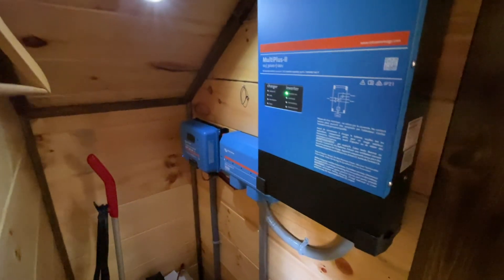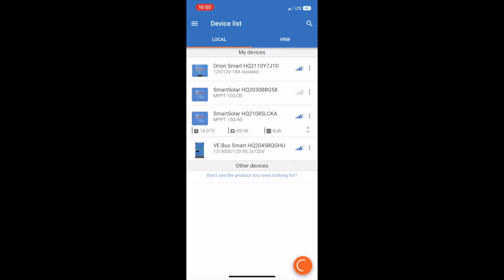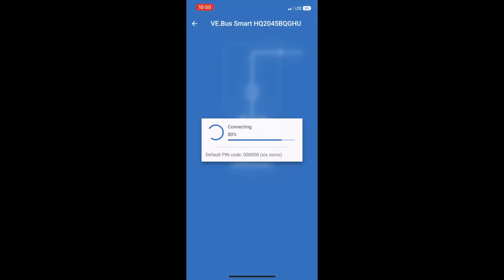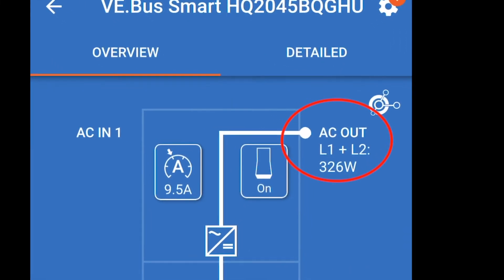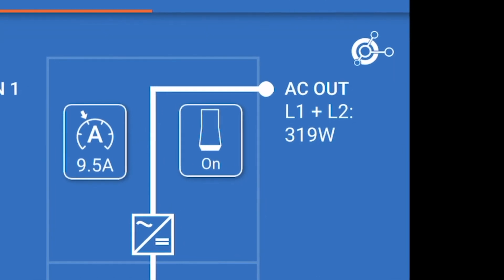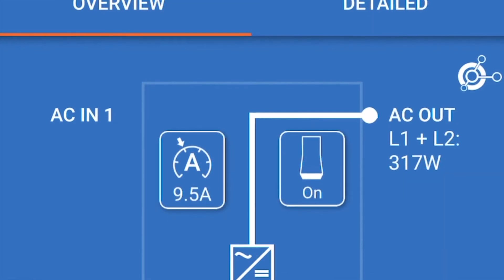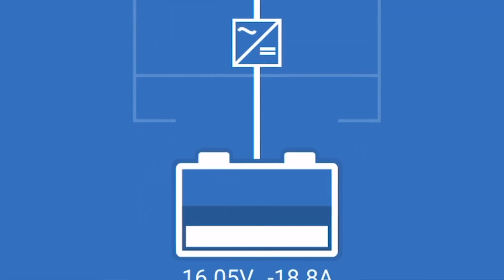Everything looks good, everything is buzzing along just fine. My recycled Nissan Leaf batteries are still hanging in there. Let's see what we've consumed. Looking at the current AC consumption, on the right-hand side you can see I'm currently drawing about 320 watts. The batteries are currently providing 16 volts and I'm drawing about 19 amps.